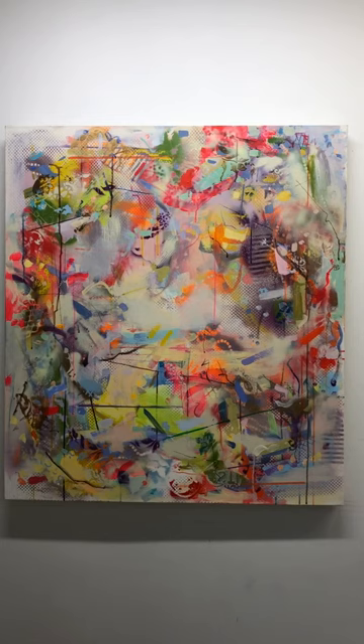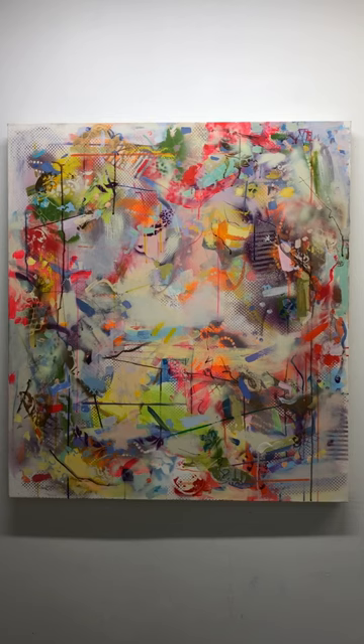I thought the electric colors that I was using would be an interesting counterpoint to the kind of grayish areas in the painting. Thank you.